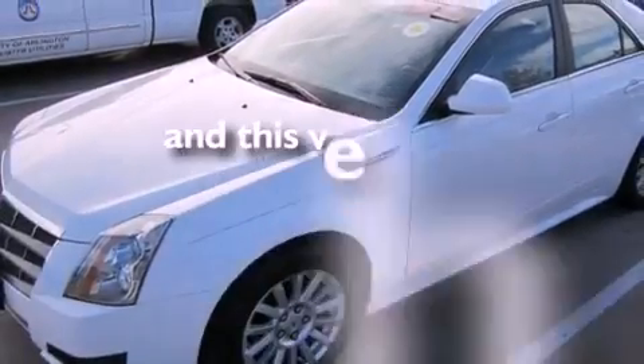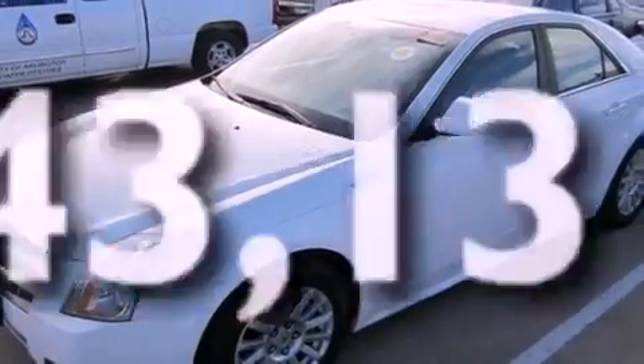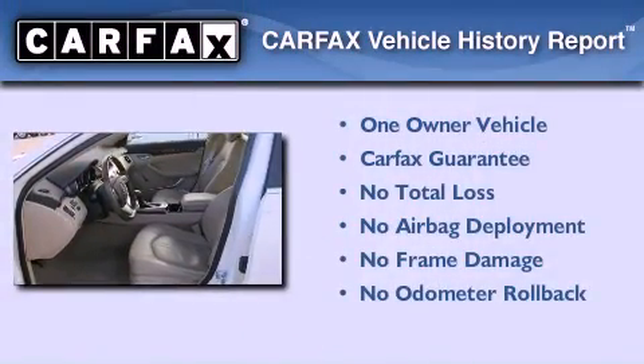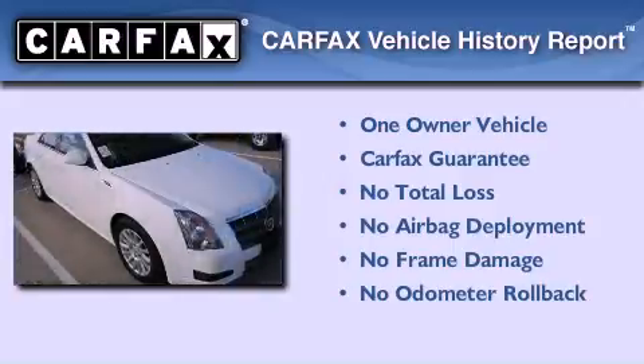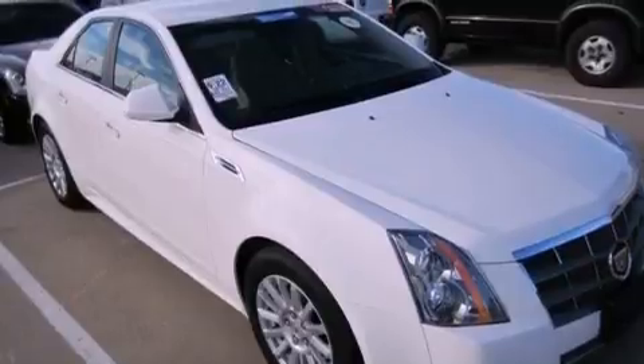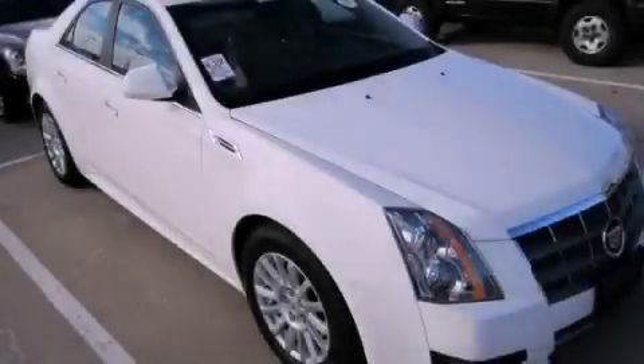This vehicle has less than 44,000 miles. This Cadillac has had only one owner, and it qualifies for the Carfax buy-back guarantee. This automobile won't last long at this price. Call and arrange a test drive now.